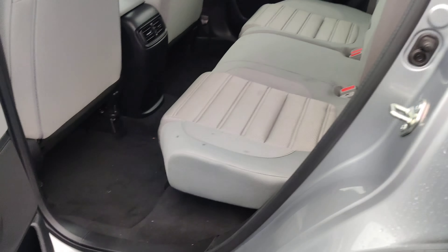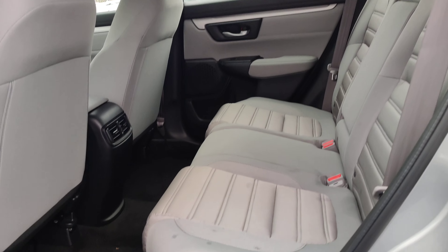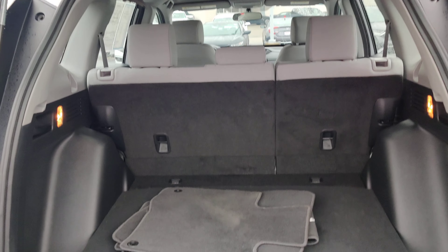Showing the back seat — there's plenty of room in there as you can see. Nice, clean, taken care of. And then the trunk, with plenty of room in there as well.